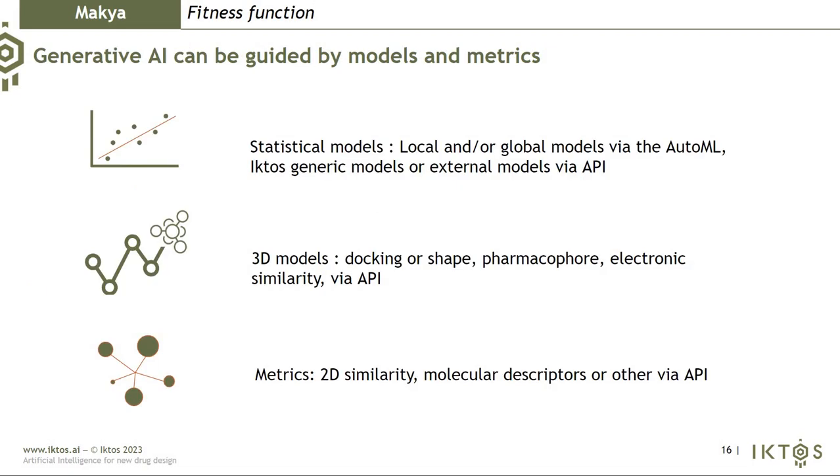MAKIA generates any type of compound in any context, and this generation is guided by different types of models. You can use statistical models — local or global — built via the AutoML inside MAKIA. It can also be driven by 3D models: docking, shape, pharmacophore, electrostatic similarity, or your preferred in-house 3D models via an API. You can also use metrics like 2D similarity, molecular descriptors, and others via API.